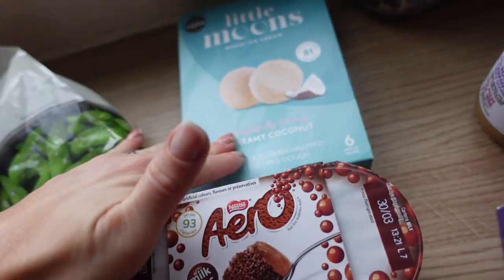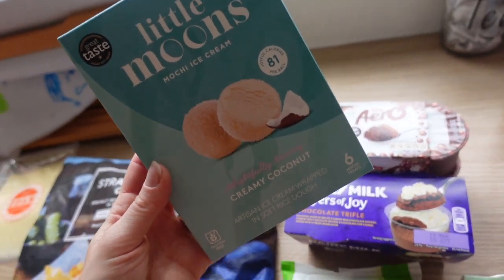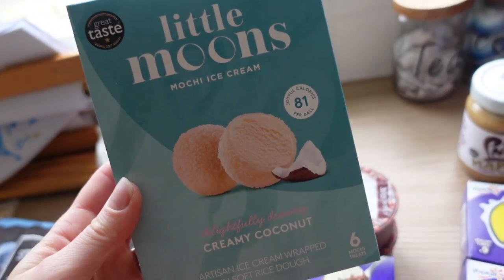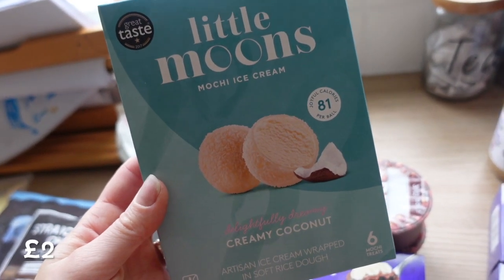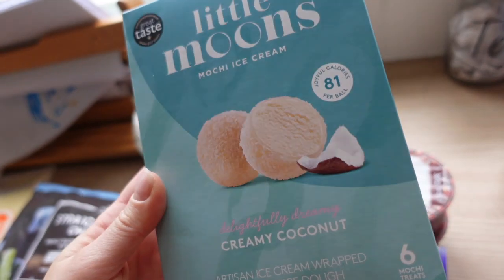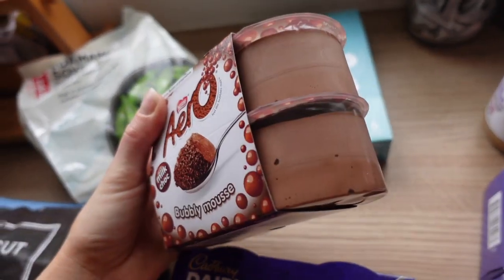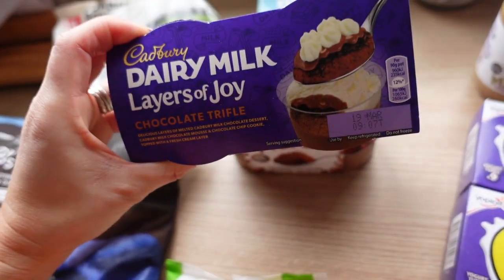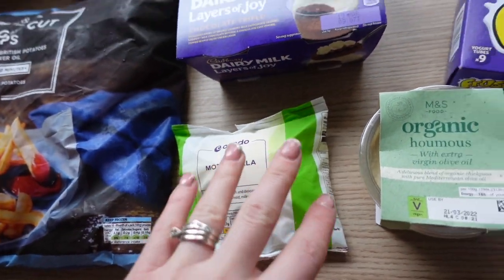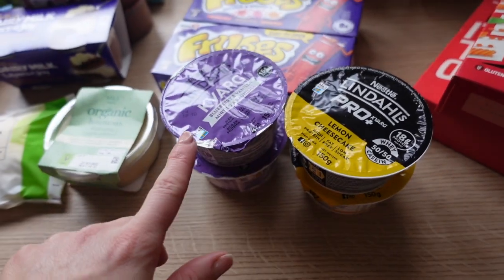I got a pack of Little Moons on offer — half off at £2.50. I tried the passion fruit and mango ones from Costco and they were absolutely delicious. These are the coconut ones — me and Violet will probably be the main ones eating them. Some Aero mousses for the boys and these layered chocolate trifles as a bit of a switch-up, plus mozzarella pizza and hummus.